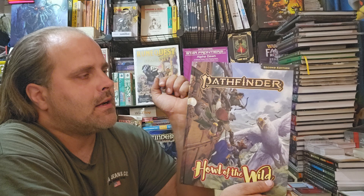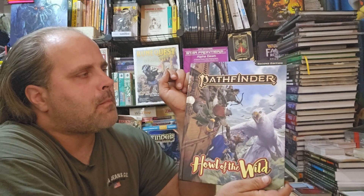Greetings everyone! Here we are with another delightful video. This time it's going to be covering Howl of the Wild for Pathfinder 2nd Edition remaster.